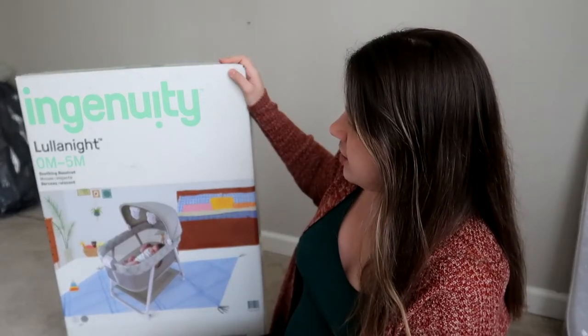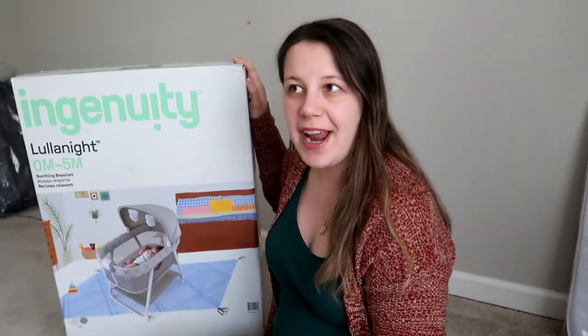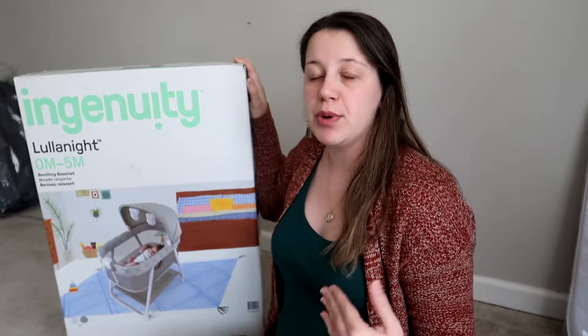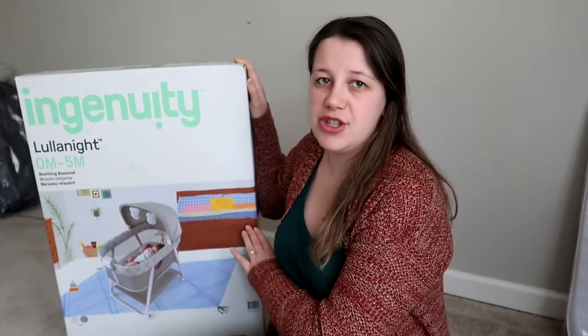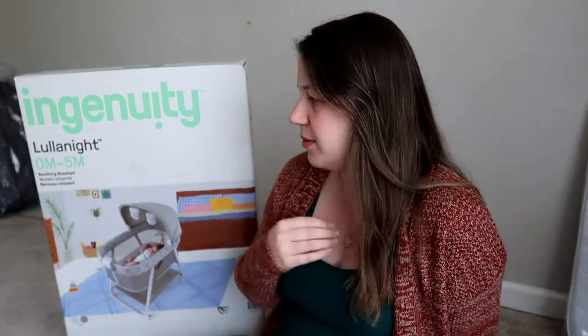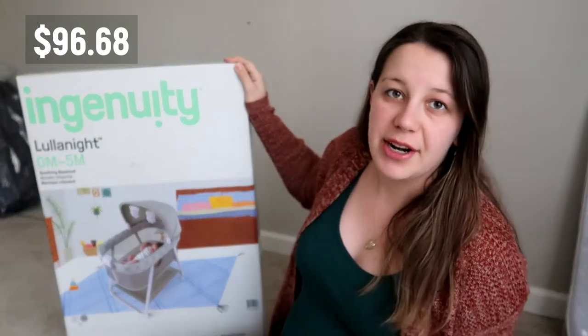One of the biggest items is the Ingenuity Luna Night bassinet. I've been seeing this all over Amazon — every time I was looking for a bassinet, this one had the most reviews and most purchases, and it's also within budget. Your baby only sleeps in a bassinet for about zero to five months, so I personally don't think you should spend a lot of money on one. This was under a hundred dollars, and my mom got one at her place too.